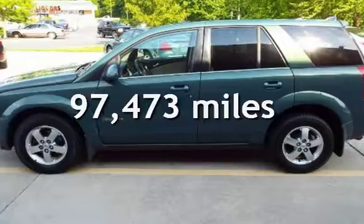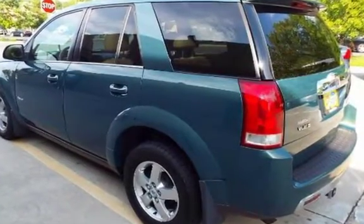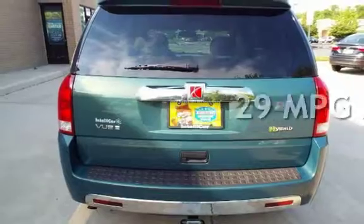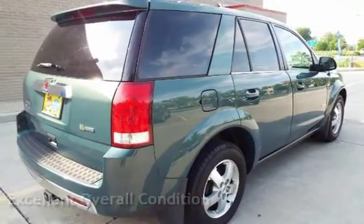This Saturn has less than 98,000 miles on the odometer. Estimated fuel economy for this vehicle is 23 miles per gallon in the city and 29 miles per gallon on the highway. This vehicle is in excellent overall condition.